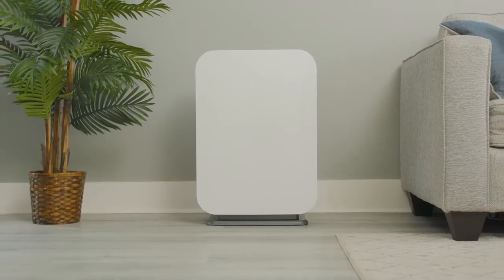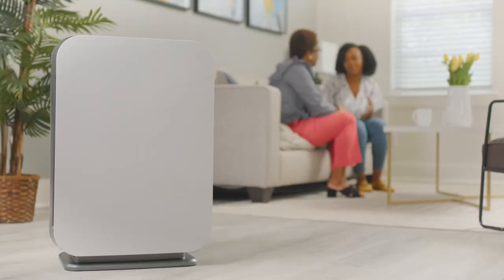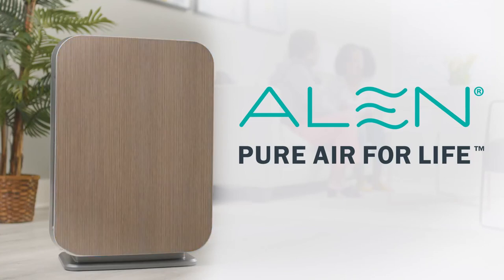Capturing 99% of the bacteria, viruses, and other particles from small to family-sized rooms. Designed to blend with the decor of any room and provide peace of mind. Visit the Alen Store on Amazon.com to learn more. Breathe easy again with an Alen Air Purifier.